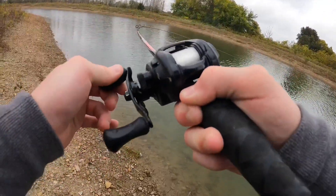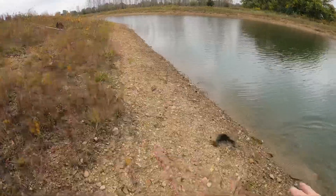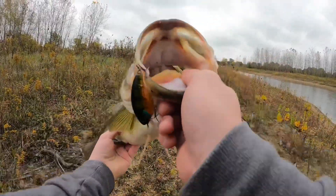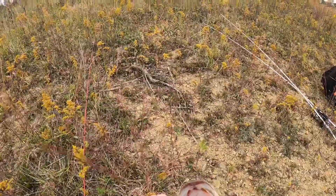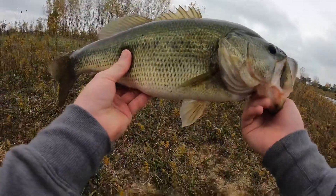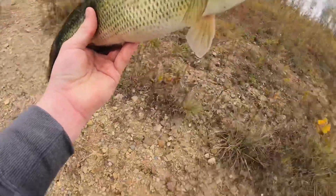Oh my gosh, we have a fish on. That's a nice one. He's barely hooked — get in here. That's a four-pounder. I didn't know I had a fish on. Look at that fish. What is with today? There we go. I'm shaking right now. Out of this pond, same pocket as I caught that first fish. This whole backstretch — I've caught all four of my fish, and three of four have been over a pound. This one's almost four.